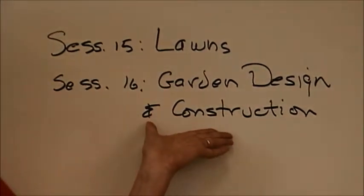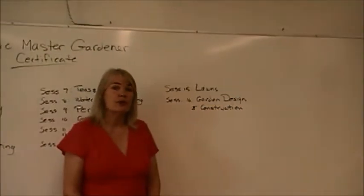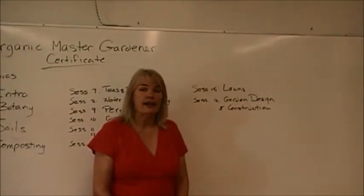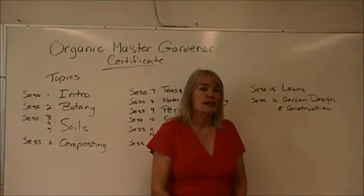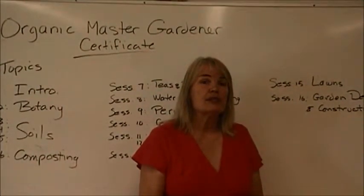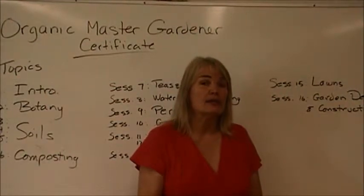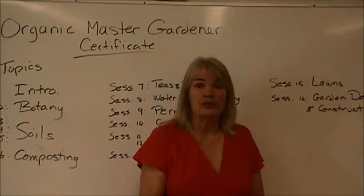And finally a session on garden design and construction. This course really is for busy people. It's offered one evening and a half day Saturday, and we've done that to make it most accessible for everyone. The only prerequisite is that you have internet access so that you can do some short quizzes.